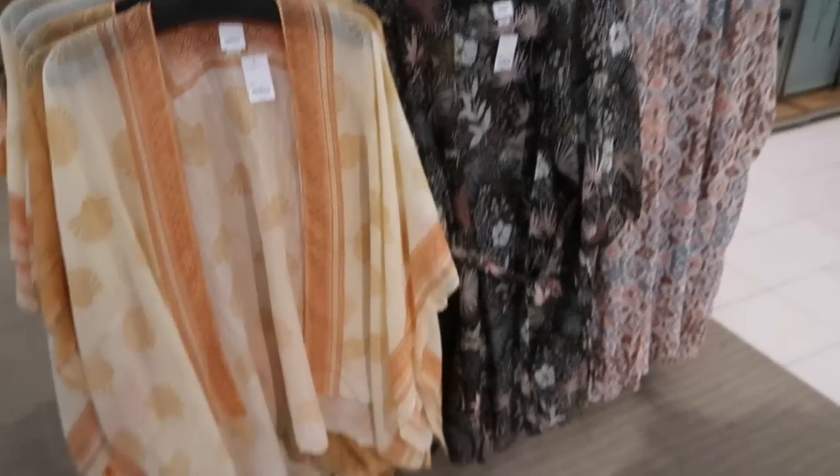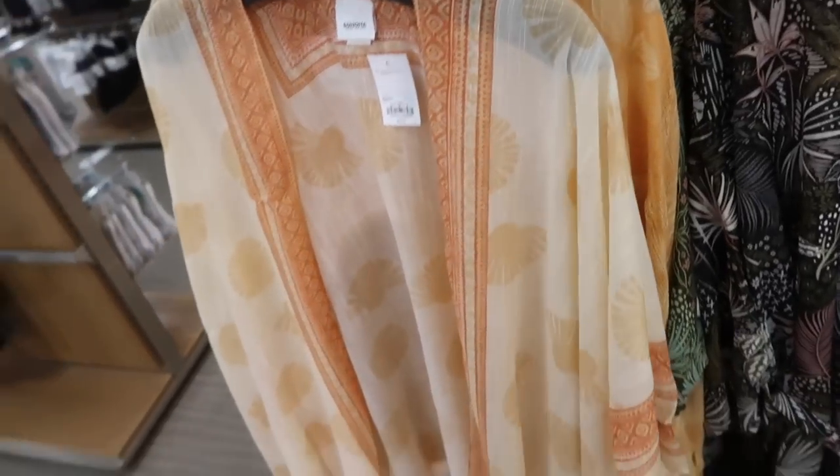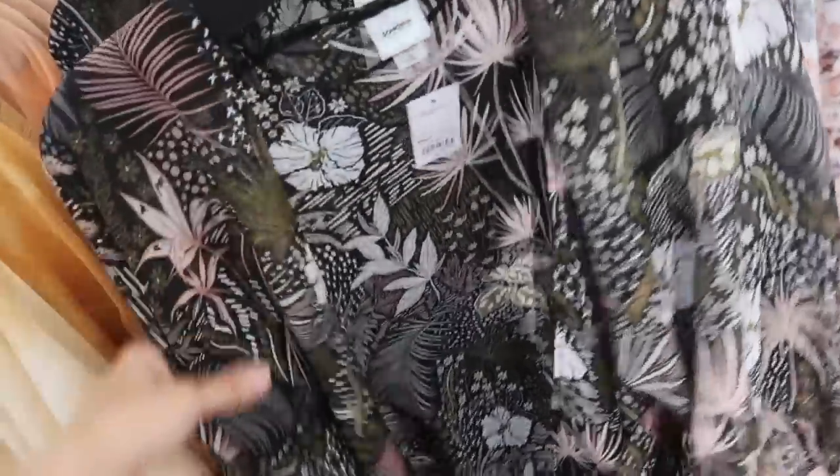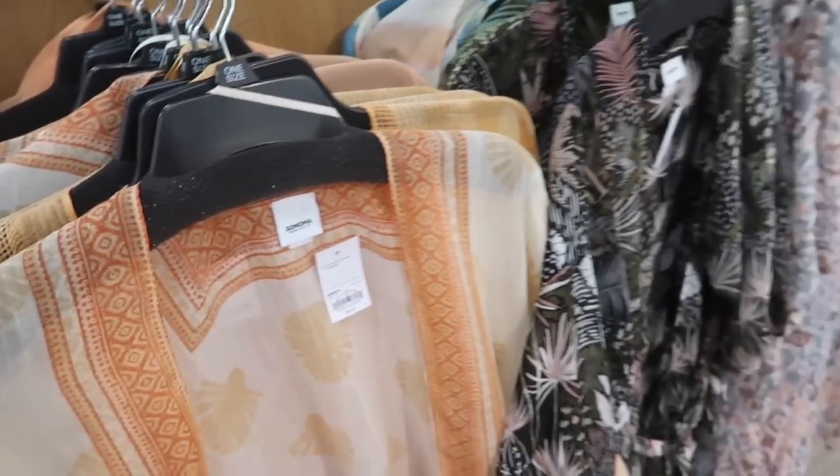New kimonos from Sonoma. These are really nice and lightweight with the open front and that bigger armhole. And then there's also a new open front sheer kind of belted style. These are regularly $50, they're 40% off, so they're going to be $30.